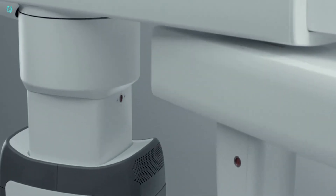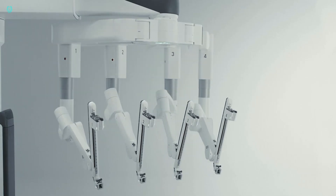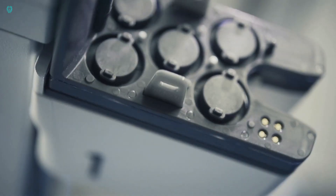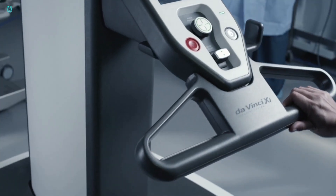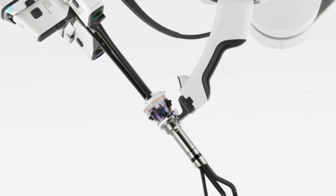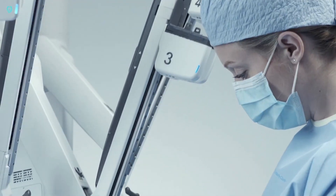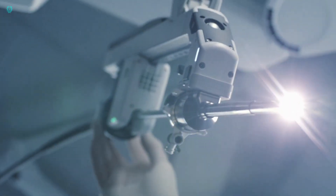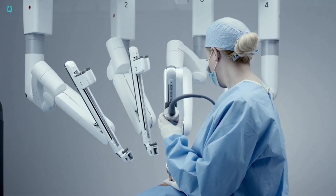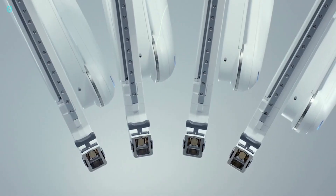Surgeons benefit from increased efficiency and access to advanced tools, thanks to this technology. The Da Vinci Shi represents a significant investment in cutting-edge healthcare technology, typically priced between $1 million to $2.5 million. Its potential to enhance patient outcomes and elevate the standard of care is evident in its features and value, making it a cornerstone in minimally invasive surgery.